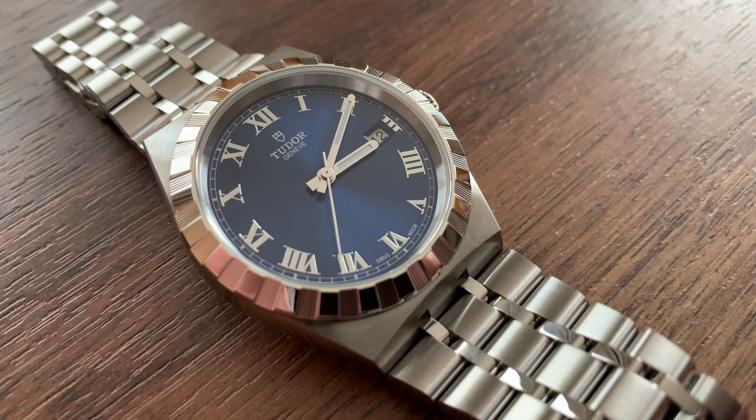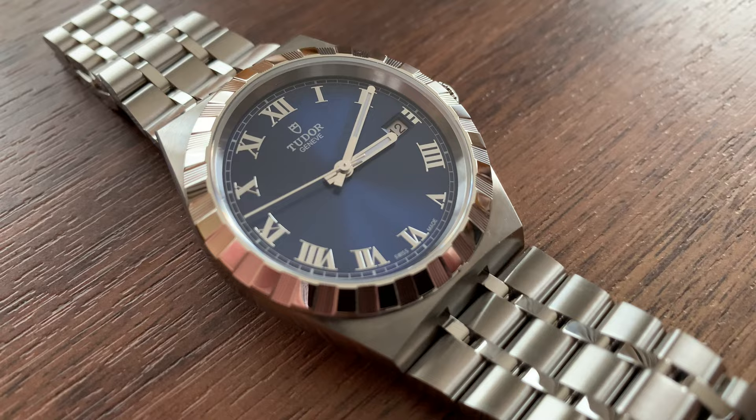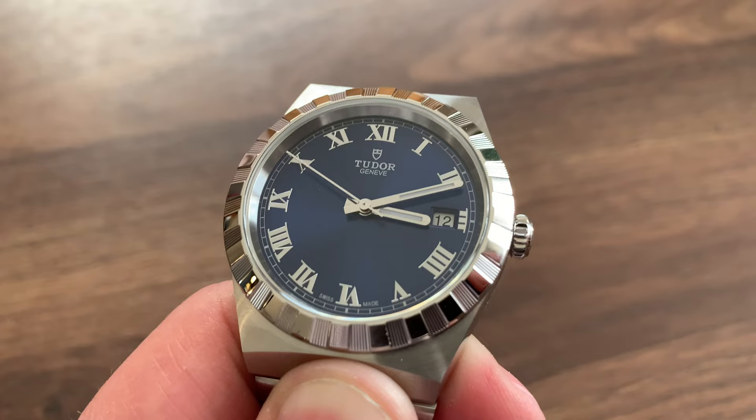Tudor Advisor is another example. The only major difference back then was that Tudor was using non-in-house ETA movements — mostly ETA movements — that's how they could reduce the cost. Today they have developed their own movements, and they are partnered with Breitling on movements.